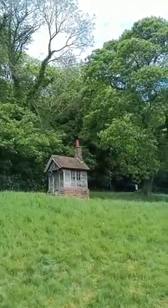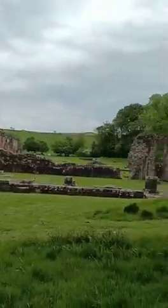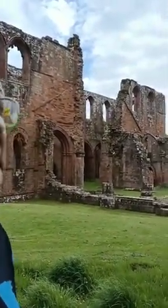Beneath the tree is a tiny little shed. I call it tiny because it's right next to this enormous ruin of Furness Abbey. Wow, beautiful red sandstone. It's a startlingly massive structure.